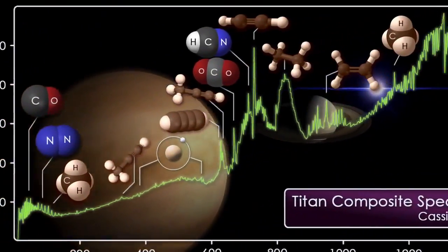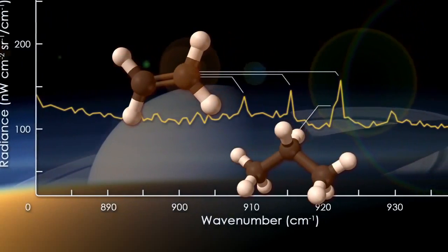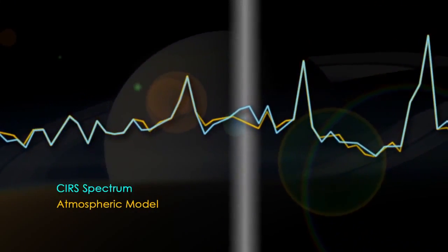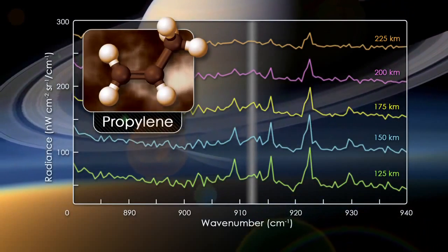Through this we can detect which molecules are in the atmosphere. We see all the molecules that were previously discovered by Voyager, but we're also able to look for new molecules. Buried within the signatures of these more abundant molecular species, we saw a very small spike which was due to a new species which had not been seen before. In fact, this was propylene. We saw it at multiple altitudes in Titan's atmosphere. When we added all the signal together, we had more than 99% confidence that we were discovering a new molecule.